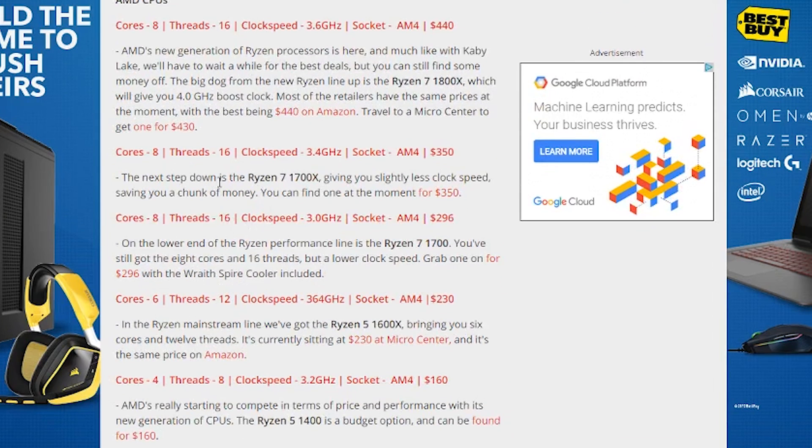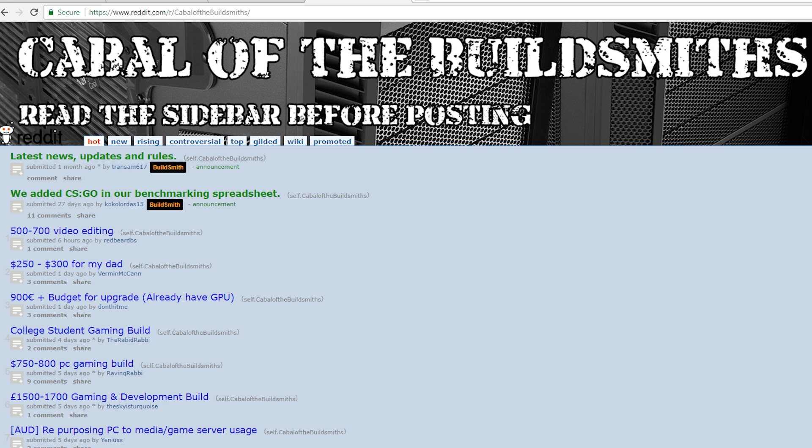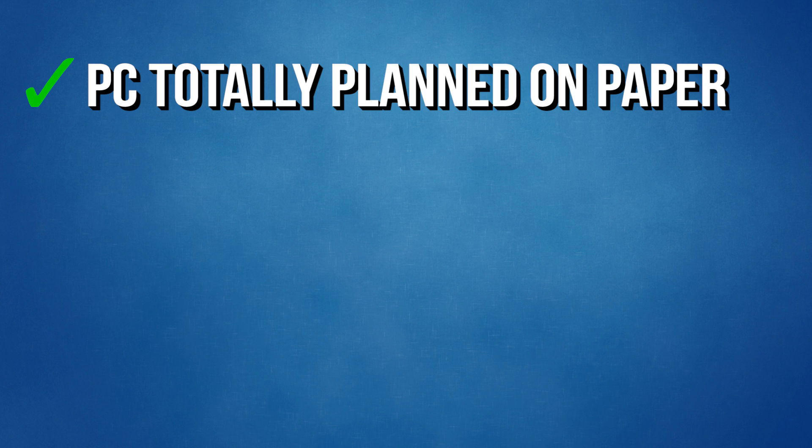If you're totally lost at this stage and have no idea what to pick even after doing your own homework, I recommend checking out a place called Cabal of the Build Smiths on Reddit. These people will help give you advice if you're looking to build your own PC and you're not sure what to put into it — as long as you follow the subreddit rules when you post. Can't stress that enough: follow the rules. They can help you figure out what components you should be looking at to stay within your budget.